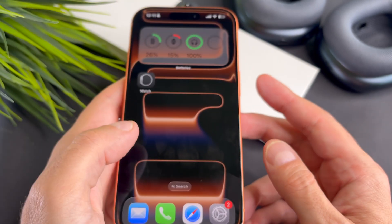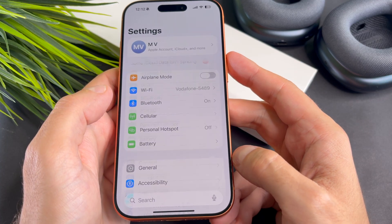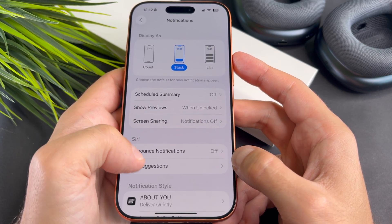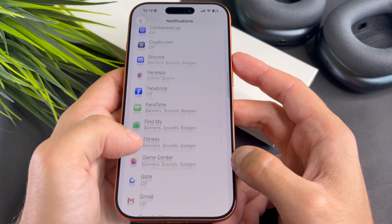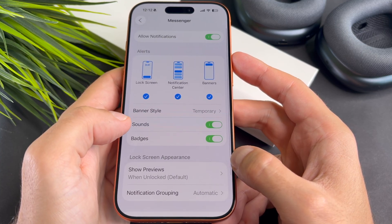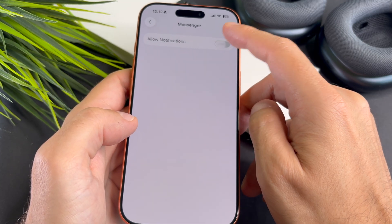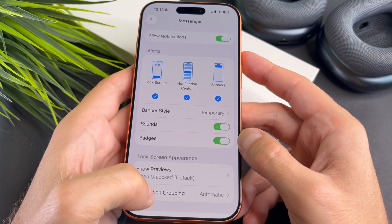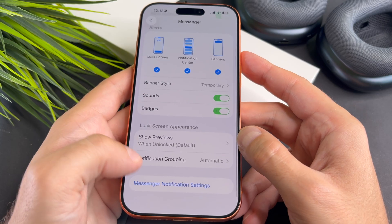Now open the Settings app on your iPhone and go to Notifications. And select the Messenger app. If Allow Notifications is disabled, please enable it. Now you will receive all Messenger messages on your Apple Watch.